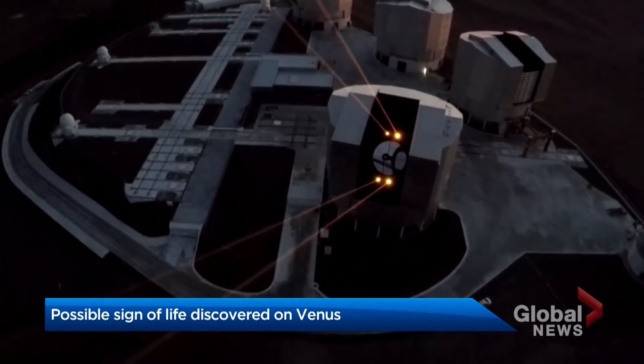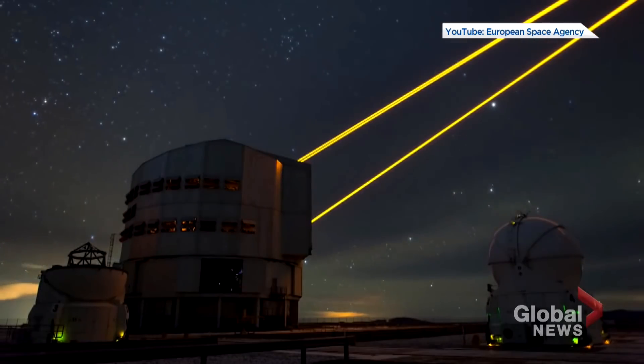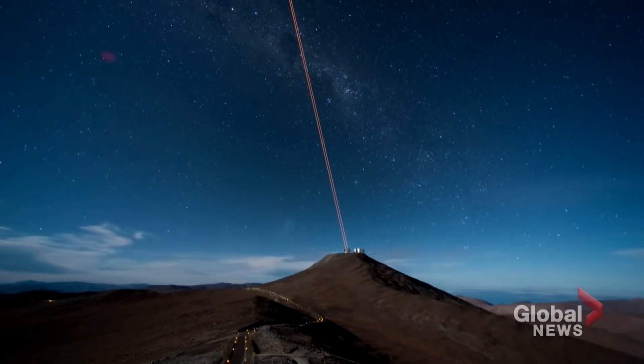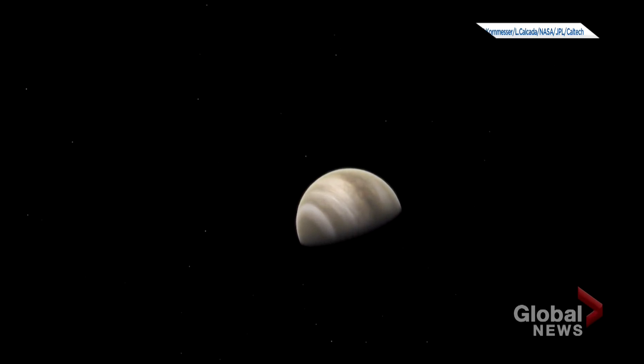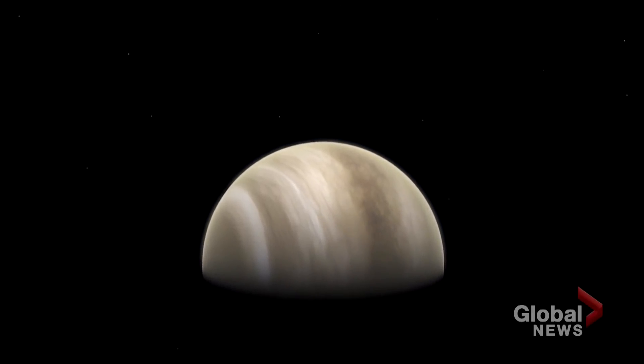It was a discovery made almost by accident. Scientists using a radio telescope in Chile and another in Hawaii were looking for something basically to prove it wasn't there. They scanned Venus for phosphine gas to show the planet's limits. Well, it turned out not to have the limits scientists thought it had. I was just stunned. I did this as an interesting experiment. I'd never really thought about detecting it.